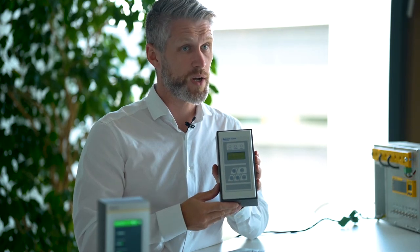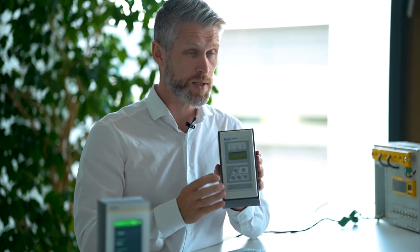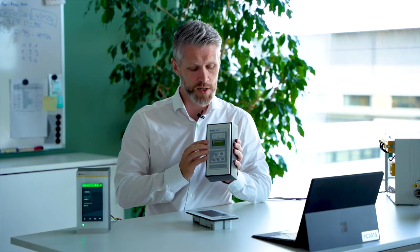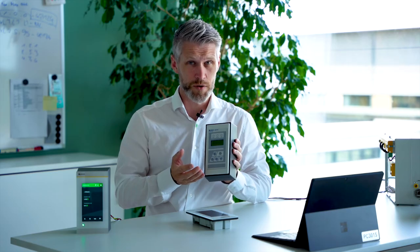We also have the MK2430 — you see it here — a very good technical product, but too complicated for the medical staff. The interaction between the human-machine interface and the medical staff was not very good.